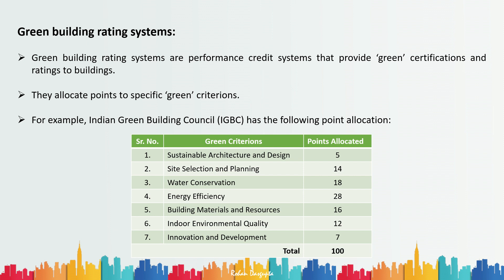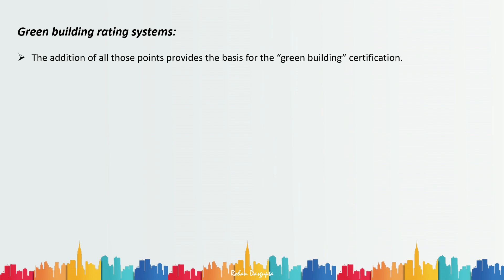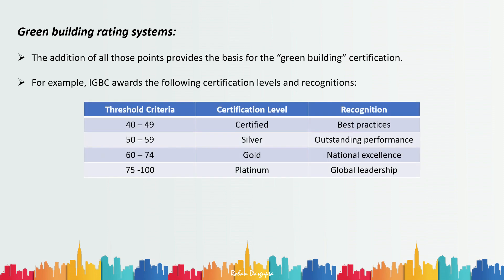Not every building will be able to provide all of these facilities, so the IGBC gives ratings based on how many criteria a building fulfills — some buildings may get 10 out of 18, others 16 out of 18, and so on. The total points scored across all criteria form the basis for the green building certification — that is, out of 100, how much a building scores.